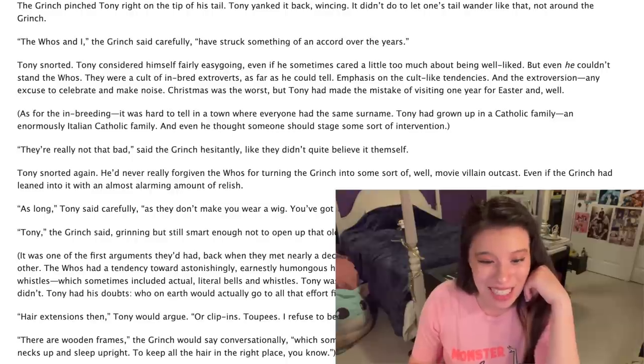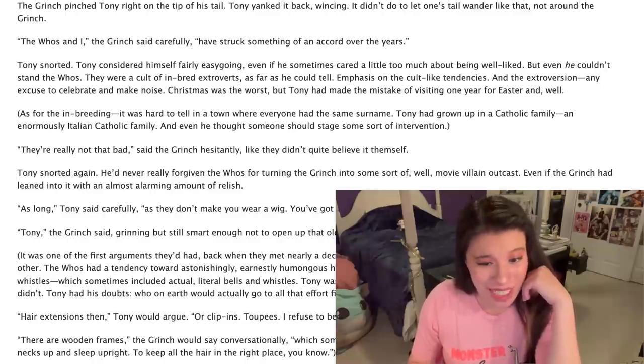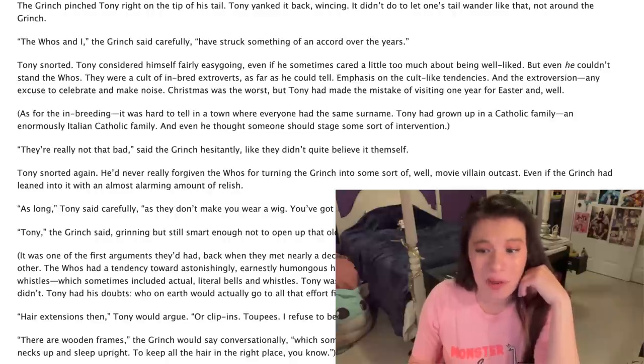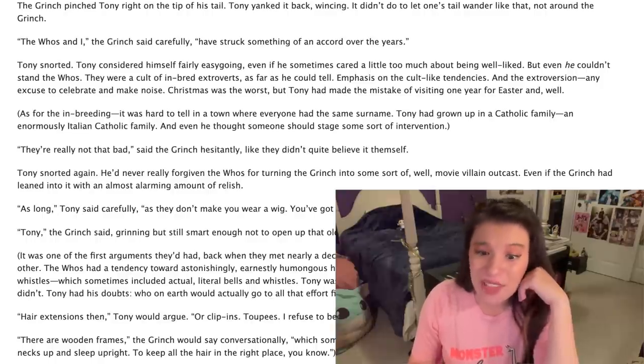Emphasis on the cult-like tendencies and the extroversion — any excuse to celebrate and make noise. Christmas was the worst, but Tony hadn't made the mistake of visiting one year for Easter, and well, as for the inbreeding, it was hard to tell in a town where everyone had the same surname. Tony had grown up in a Catholic family, an enormously Italian Catholic family, and even he thought someone should stage some sort of intervention. Oh, their banter, their banter!